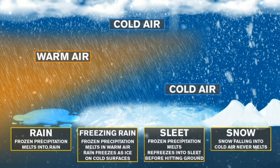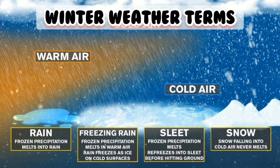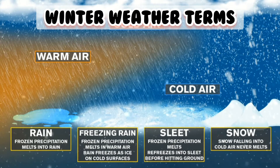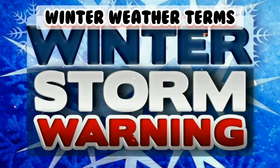In this video, we are also going to see common winter weather terms. So keep watching this video till the end. Let's know the difference between winter storm warning and winter storm watch.